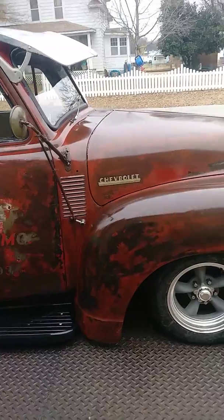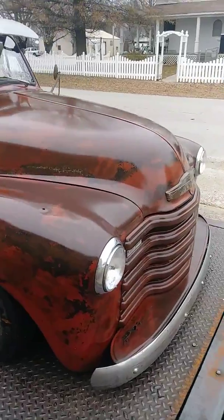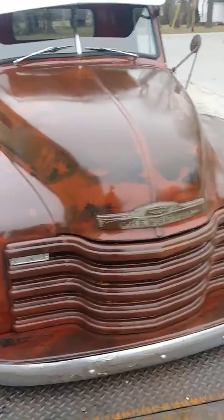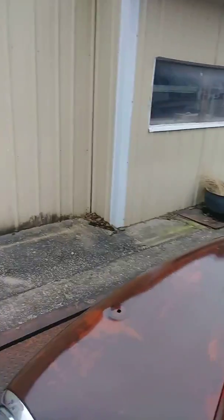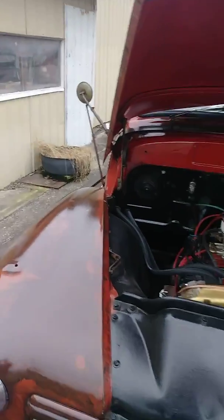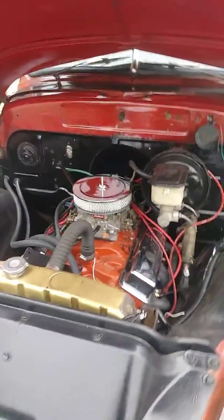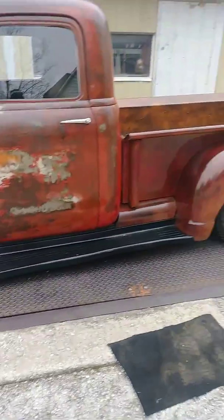It's a pretty nice truck. It has a little RV cam in it so it goes down the road pretty good and sounds good. It has turbo mufflers — not really much different than any other truck under the hood. It's a 350 with a four-bolt main, and she sits pretty low.